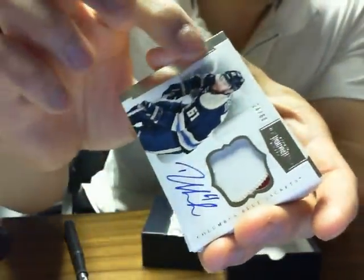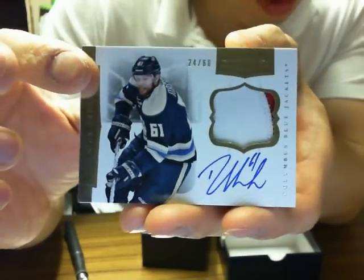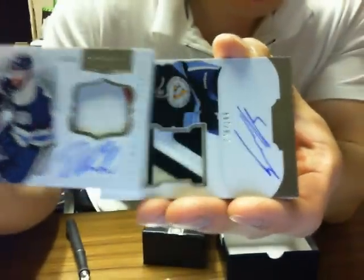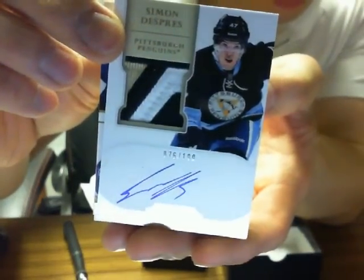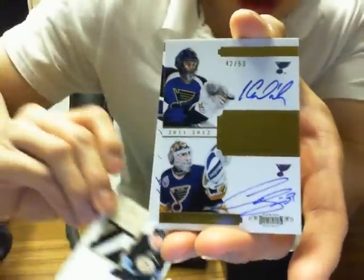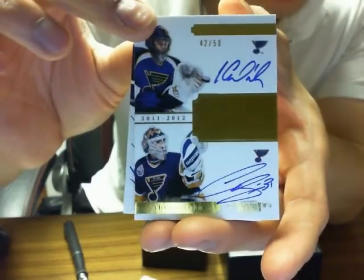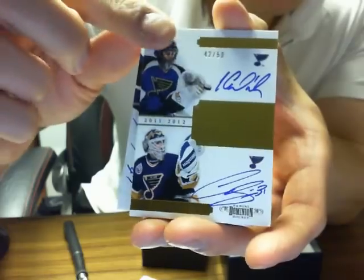We start off with the base of Joe Thorne for the San Jose Sharks, numbered to 199. We got a Dominion patch of Rick Nash, 24 of 60 for the Blue Jackets. Then we have an Otto Rookie patch for the Pittsburgh Penguins of Simon Dupree, 76 of 199 — nice patch there. Then we have a dual Penn Pals autograph for the St. Louis Blues of Yersof Halak and Curtis Joseph, 42 of 50.